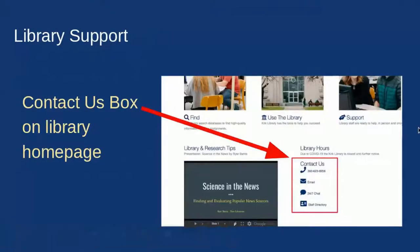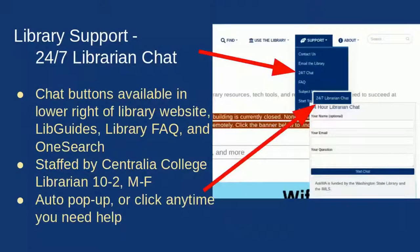To access library support, go to the website where there is a contact us box in the bottom right-hand corner with all the different options for getting in touch with us. There's also a support drop-down in the upper right area of the library website that has our contact information as well as the 24/7 chat.